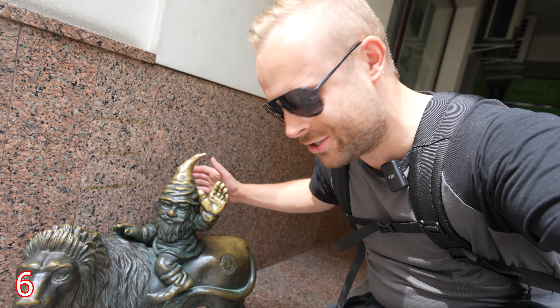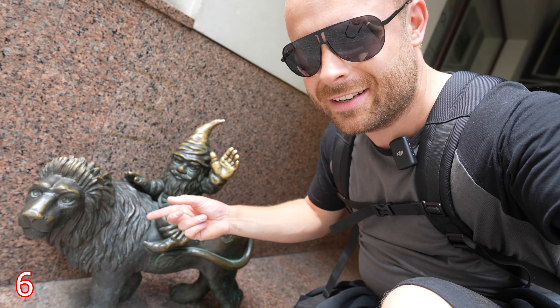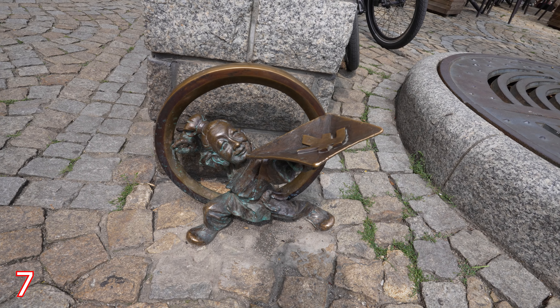This is my favourite so far. It's just a dwarf riding a lion — how cool is this one? This one looks like an Asian dwarf flying a kite.